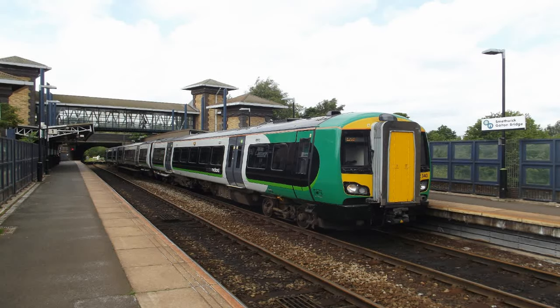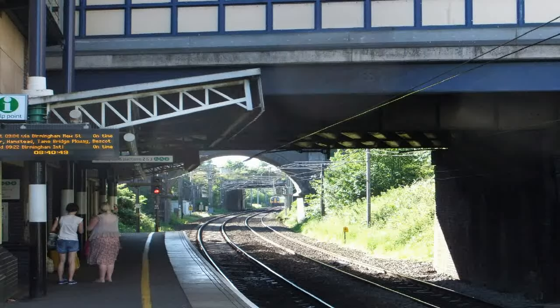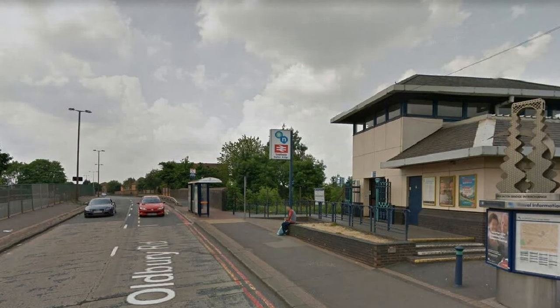Smethwick Galton Bridge Railway Station was opened in September of 1995 as part of the Jewellery Line scheme to reopen the line between Smethwick and Birmingham Snow Hill. It was built as an interchange station between two lines, and the platforms on both lines opened at the same time. It is named after the adjacent Galton Bridge. Upon opening, nearby Smethwick West station became redundant and was closed soon after.